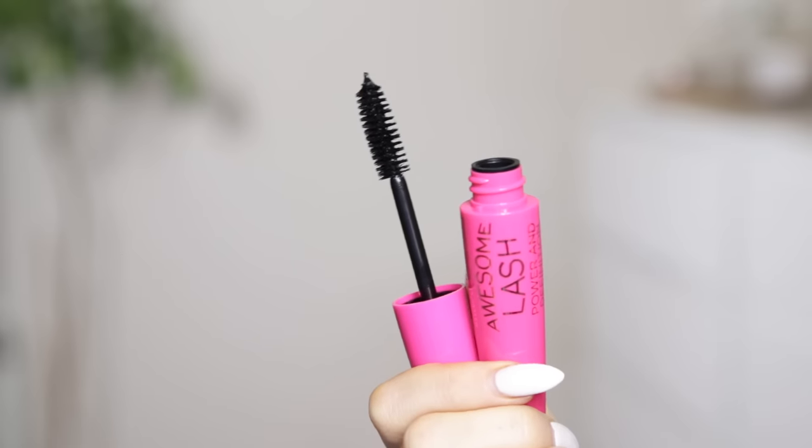I picked up a mascara. I did really want to try their Viper Mascara because I've heard a few things about that, but this was the only one in stock. It's called the Awesome Lash Power and Definition. The brush looks pretty bog standard to me — it's quite big. We'll see how that goes.